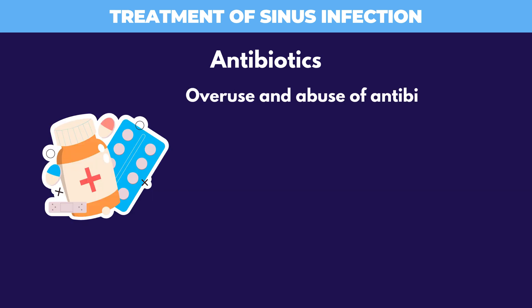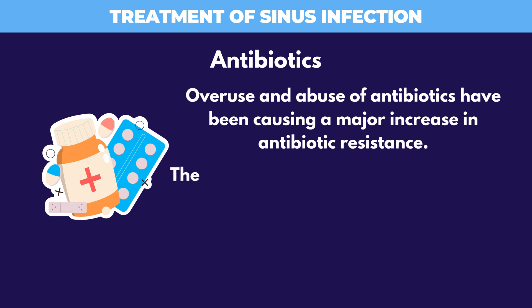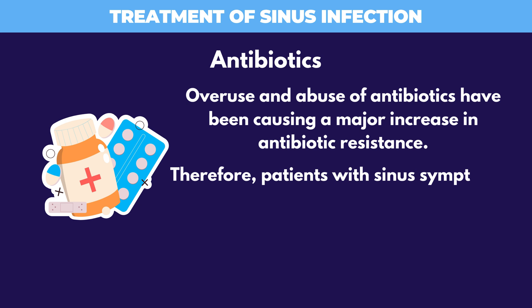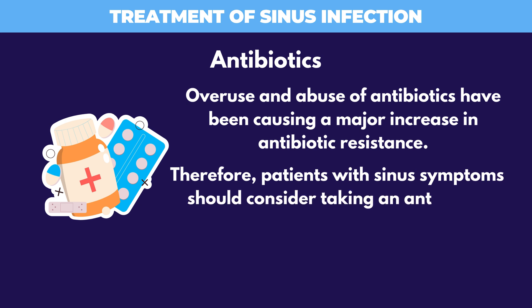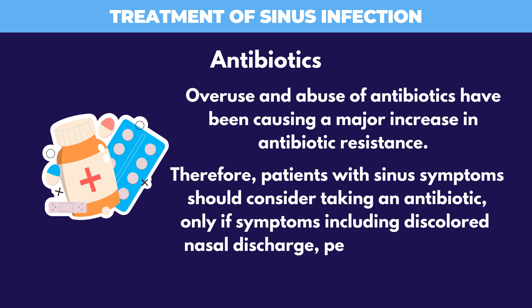Overuse and abuse of antibiotics have been causing a major increase in antibiotic resistance. Therefore, patients with sinus symptoms should consider taking an antibiotic only if symptoms, including discolored nasal discharge, persist beyond 7 to 10 days.